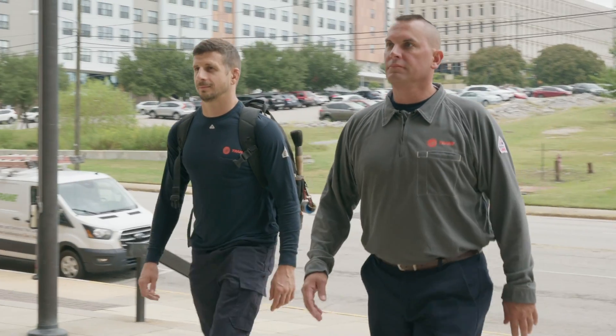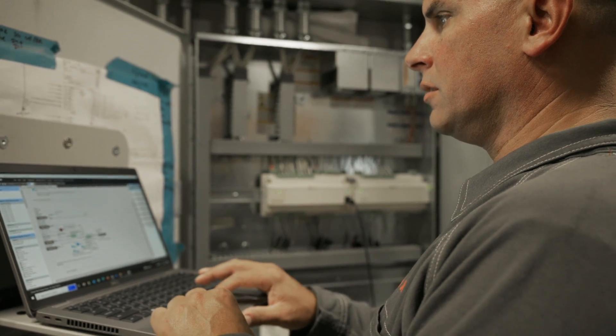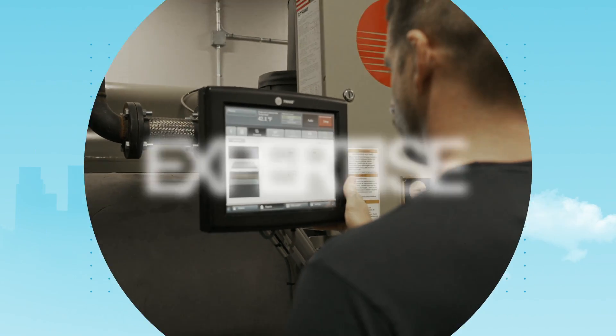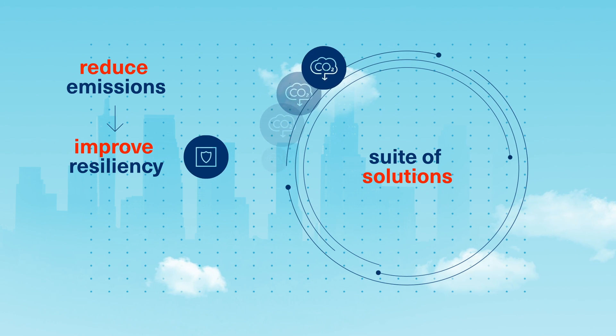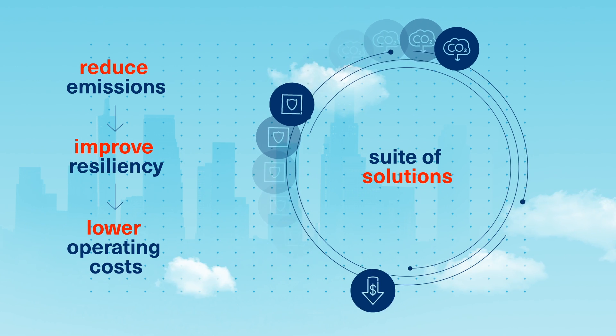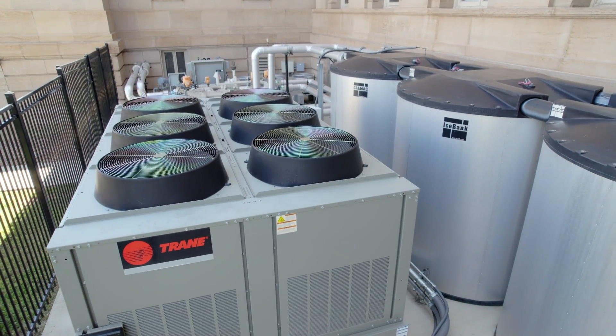Trane is your building technology and energy services provider, positioned to combine industry-leading technologies with deep expertise. We have a suite of solutions designed to help reduce emissions, improve resiliency, and lower operating costs, making sure your facilities continue to meet their sustainability goals.